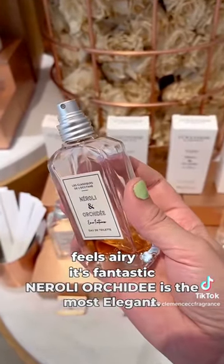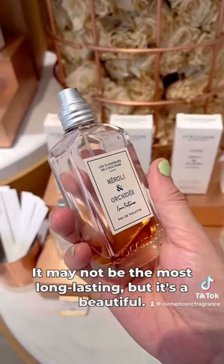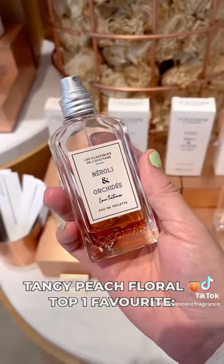Nerolien Orchidée is the most elegant. It may not be the most long-lasting, but it's a beautiful tangy peach floral scent.